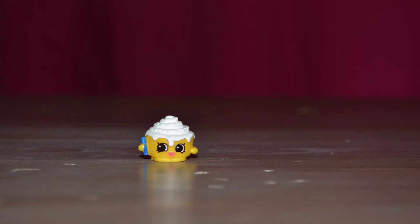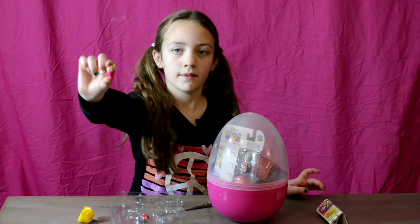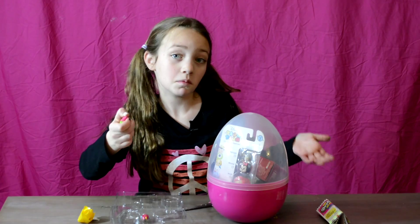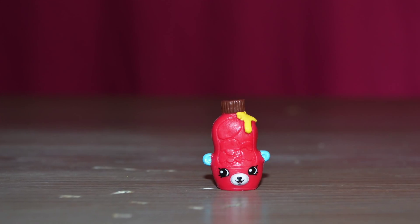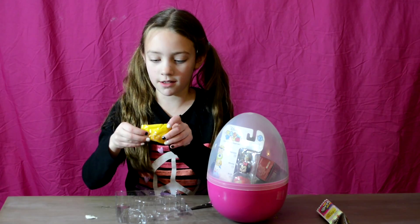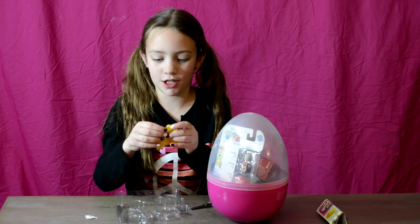The next one is Cindy Bomb. Next, we have Peeta Plant — a lot of people say it different ways, I say Peeta Plant. And the next one is Big Topping in the red. So let's open our Shopkins, and sadly, pretty sure it's not a limited edition.